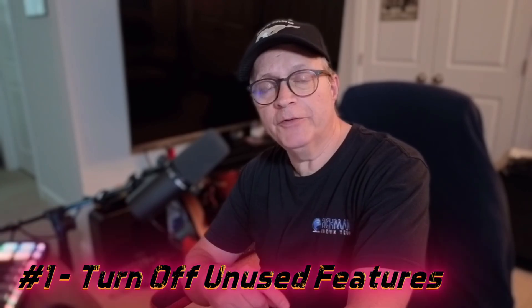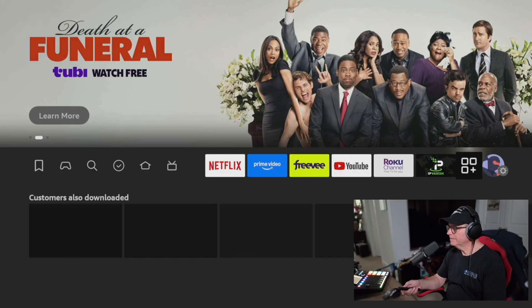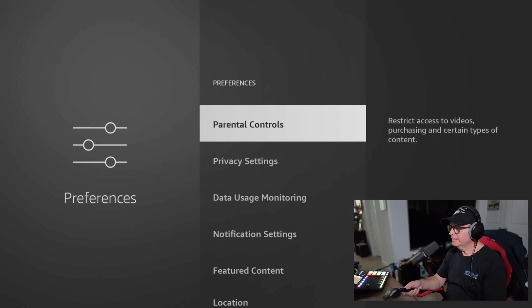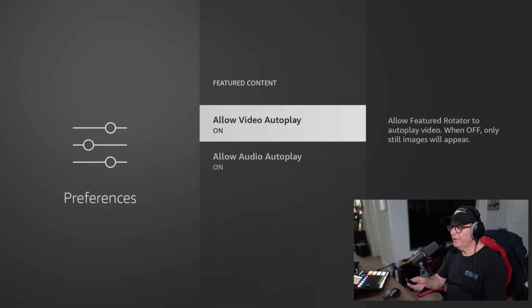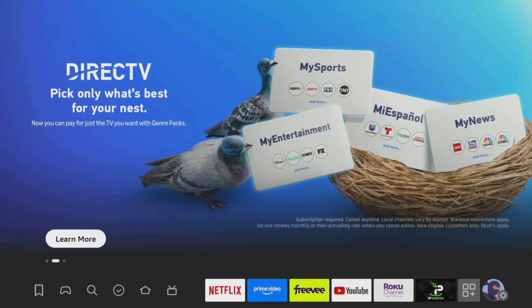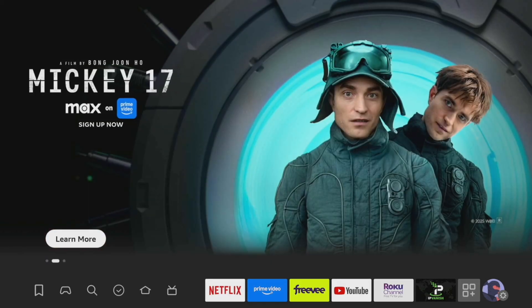First up, let's turn off those features that you probably don't use. Head over to Settings, then scroll down to Preferences, then down to Featured Content. You'll see Allow Video Autoplay and Allow Audio Autoplay — turn both of those off. Then back to the home screen. These autoplay trailers in the background slow everything down. It's like having Netflix playing behind the scenes all the time — unnecessary and draining.